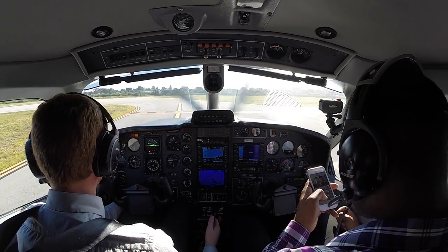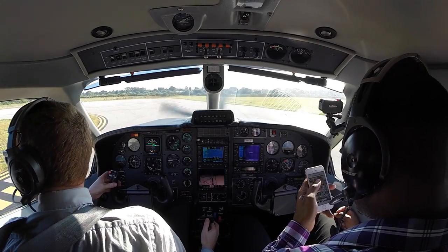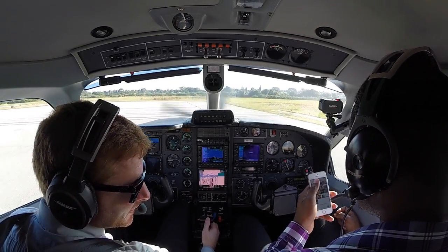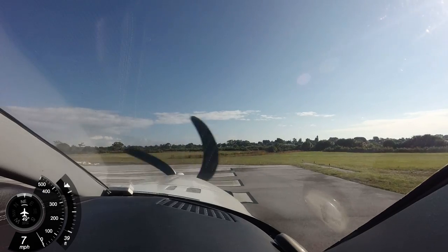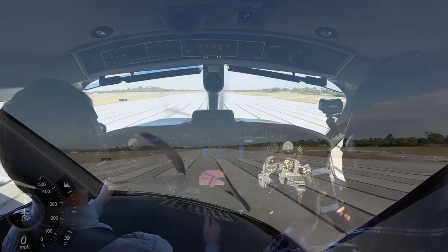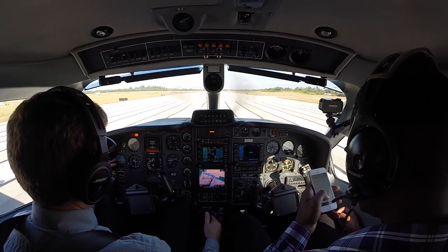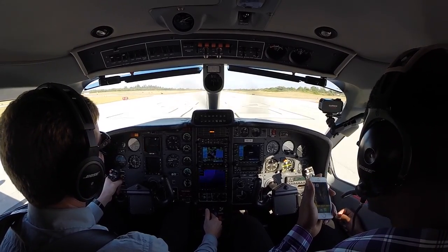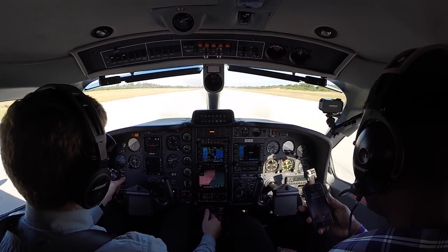All right, here's runway 33. Cessna 75 Romeo is about five miles to the southwest of the airfield. Roger, we'll be keeping an eye out for you. All right, Lantana. Clearing the left and the right. Takeoff power is set. Looking at all the crossing runways, I don't see anybody. Oil pressure and temperatures are in the green.